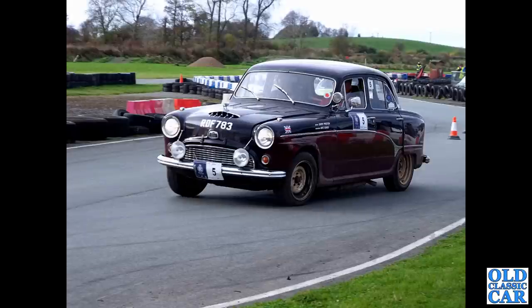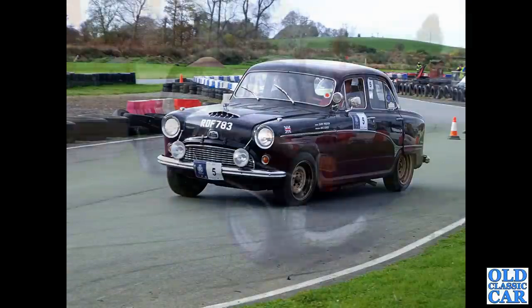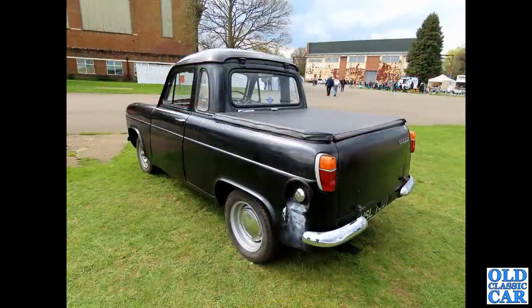Now, if you watch Bangers and Cash regularly, you may well have spotted this particular Austin Westminster - the Austin A6 Westminster. This one went through their sale a little while ago. We saw it on, I think, the Tour of Cheshire or Rally of the Tests, down near Ellesmere in Shropshire, on a stage they had down there.